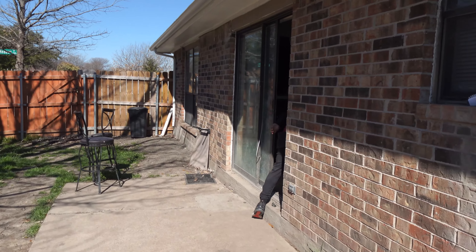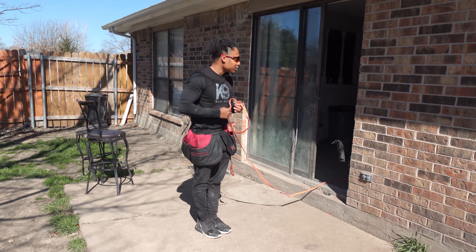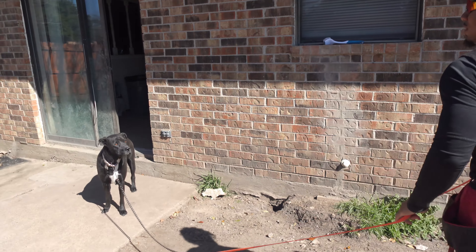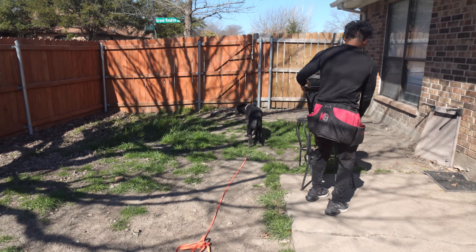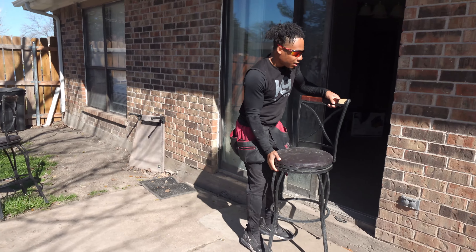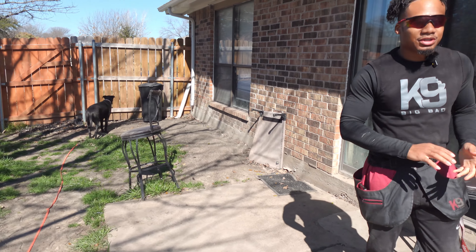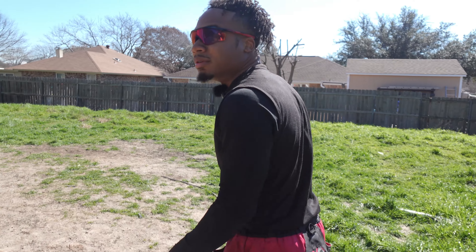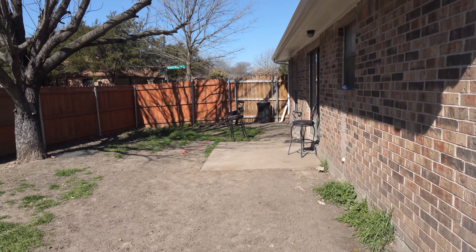I verbally corrected her but I'm not going to physically correct her. I'm just going to move her back into the common area, the backyard, and drop the lead again. Dogs that aren't confident — if you put an object in front of them, that's often enough to deter them. Put a chair in the doorway and they'll think, 'I don't know what that weird object is, so I'm not going in.' Now she's just staring at the gate, probably wondering where her mom and dad are.